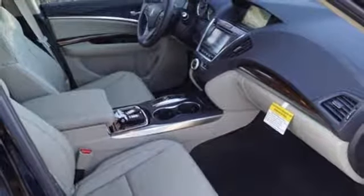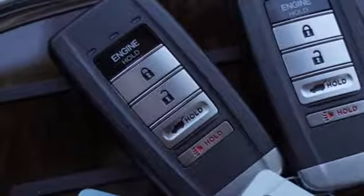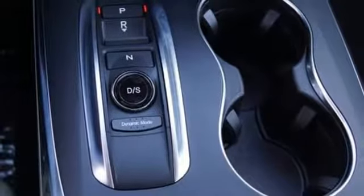It is also robust in comfort with heated leather seats with driver memory settings, tri-zone climate control, and Acura personalized settings.